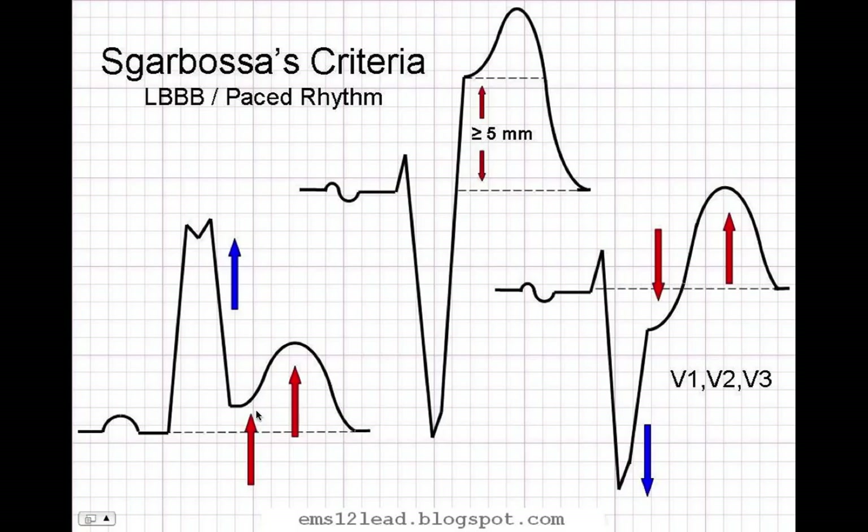Here's an illustration of the three rules. Here you have concordance - positive QRS, positive ST segment shift, and positive T wave, so that's inappropriate. Here you have negative concordance - negative QRS with negative ST shift, in this case with an appropriately discordant T wave - also inappropriate. And then the third one where it's discordant - negative QRS and positive ST segment shift - but it's too much, in this case over five millimeters. So those are the three Sgarbossa criteria.